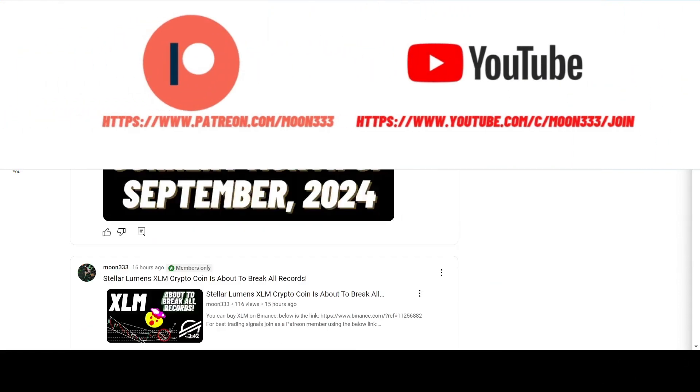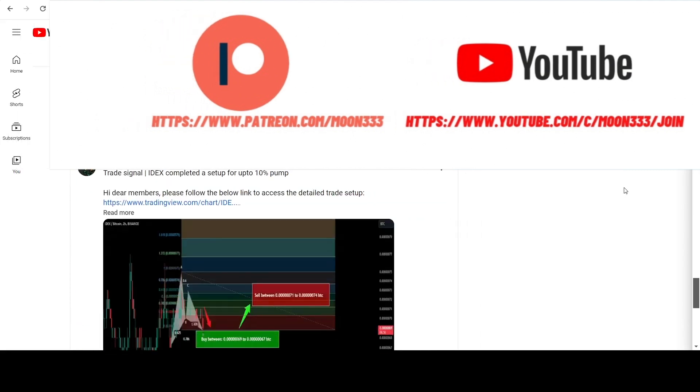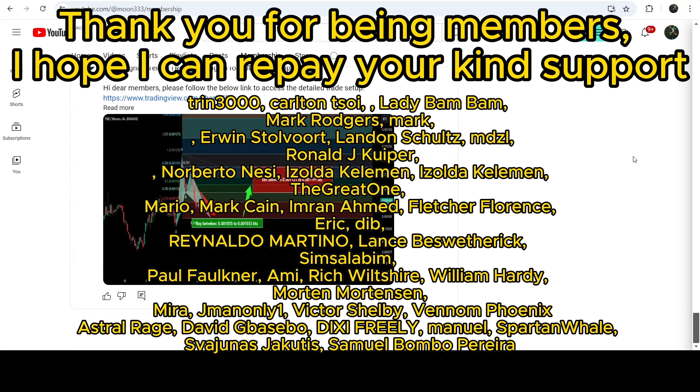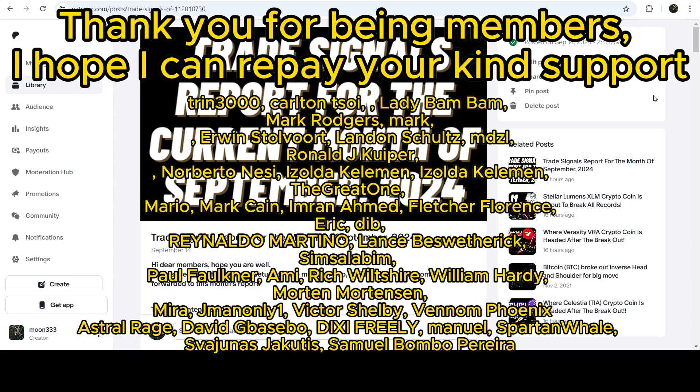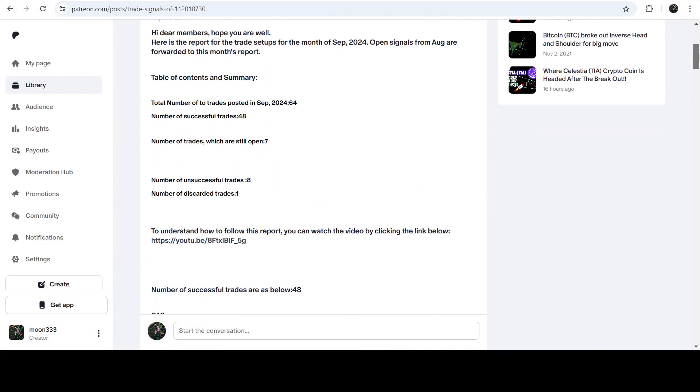If you are not subscribed to my channel then do subscribe. For more trading signals you can also join me and support me as a YouTube member or as a Patreon member, because there I am sharing different trading signals for you. You can find the link to join in the video description. If you'd like to see how my trading signals work, I've also shared the link for the trading signal report for the current month of September 2024 in the video description.